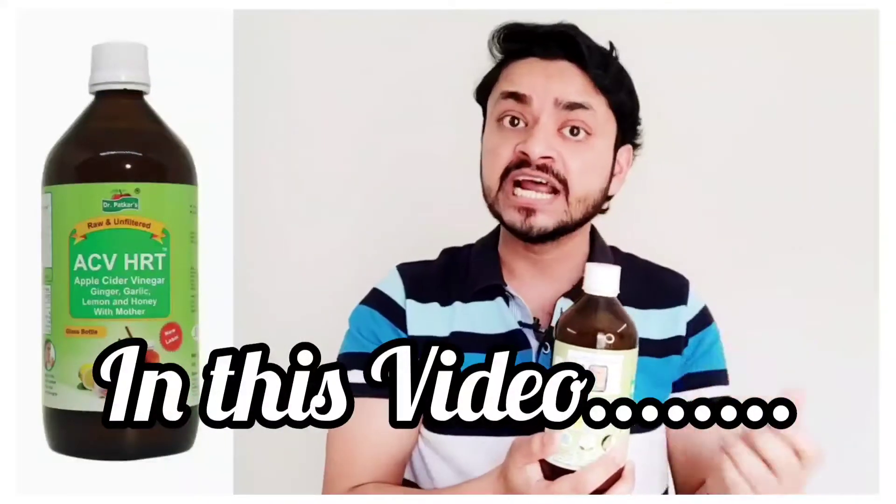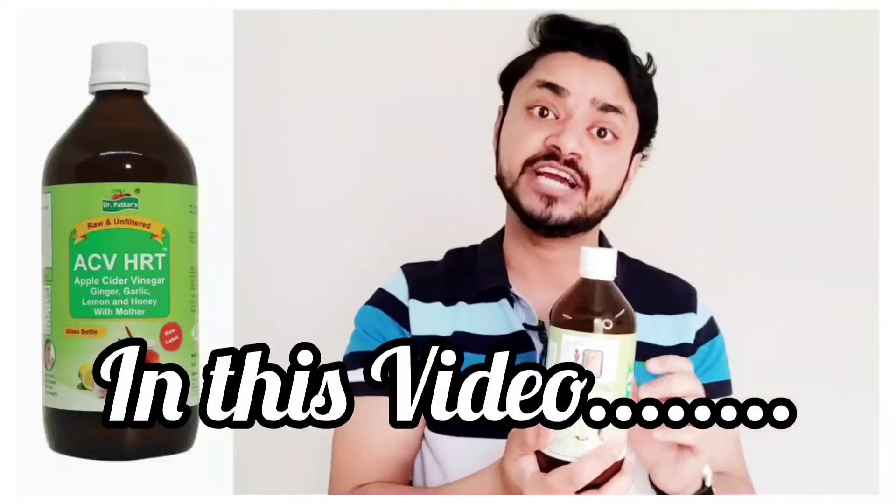Dr. Patkar has the largest variety of health vinegar products in the world. Hello everyone, welcome to my YouTube channel.